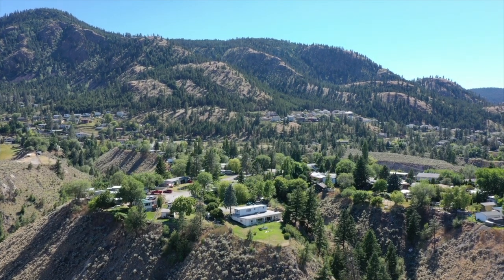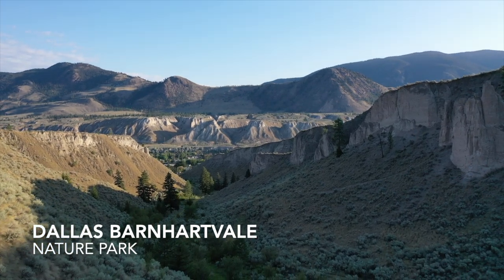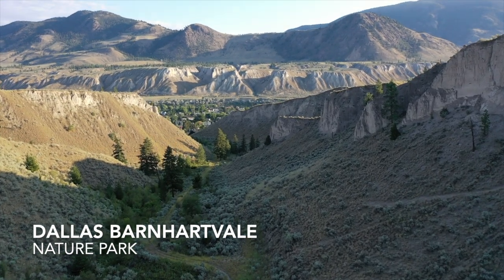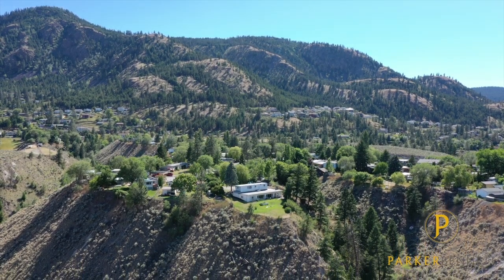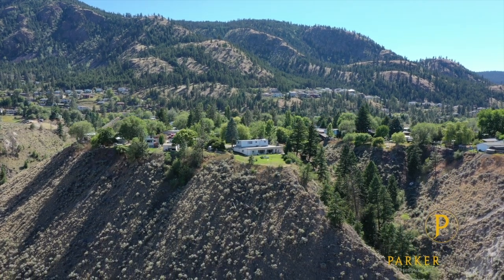Barnhartville showcases amazing views and natural surroundings. Its distinct location on the mountainside, coupled with its deep history and active community, offers an appealing living experience. With stunning views, varied amenities, and a diverse backdrop, Barnhartville remains a great subdivision to live in Kamloops, BC.